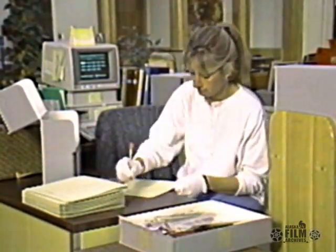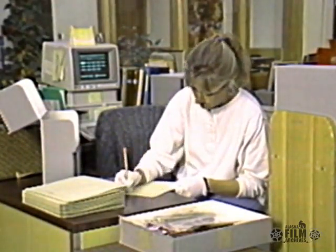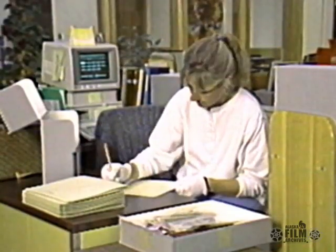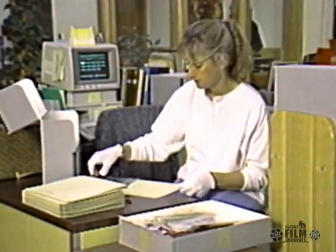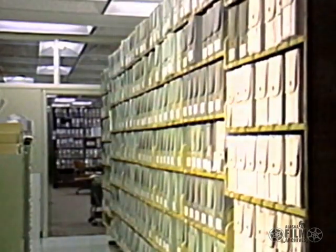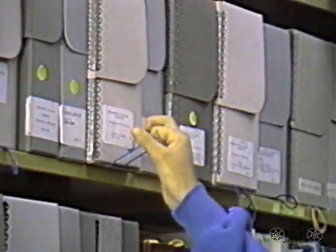When that happens, an archival technician looks at the collection and decides if there is any order she can see in it. Things may be grouped into correspondence, photographs, or artifacts. The items are then stored in acid-free containers — boxes, folders, or other preservative materials. It's stored on shelves in a humidity-controlled, temperature-controlled, and secure environment.